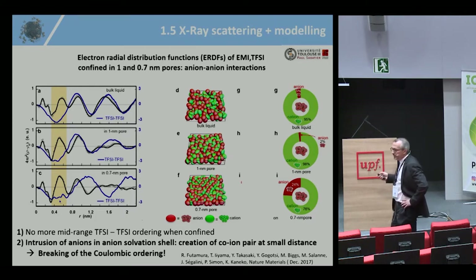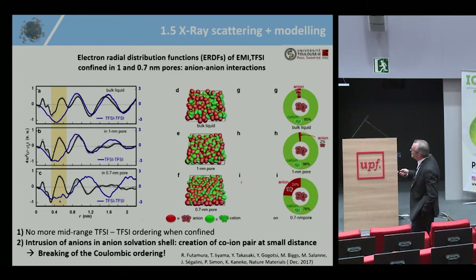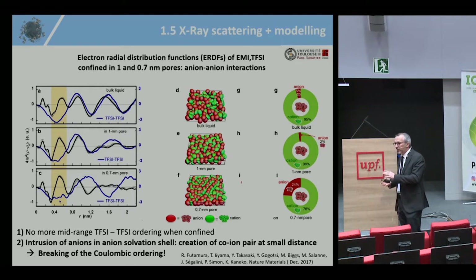Plotting the ERDF — electron density versus distance — and focusing on anion–anion interactions for clarity: in the bulk liquid, ordering appears at about 0.9 nm and again at 1.6–1.8 nm, reflecting alternating EMI/TFSI layers. When confined in a one-nanometer pore, mid-range ordering starts to disappear, because confinement prevents the anion–anion structure from developing. The more you confine, the more you lose the ordering — there is no more mid-range anion–anion ordering when ions are confined in the pores.